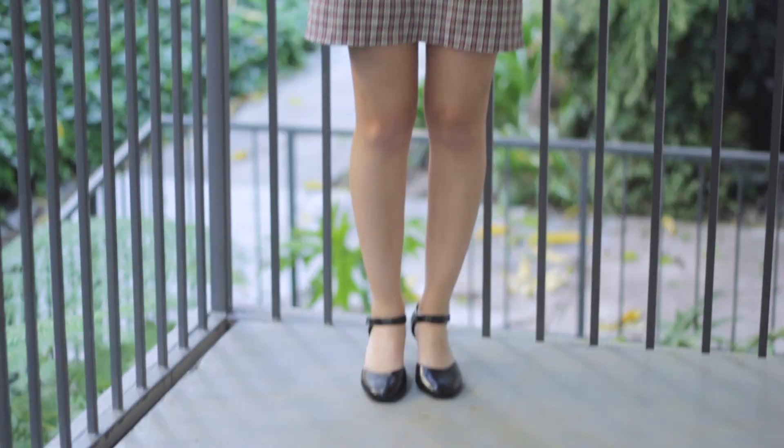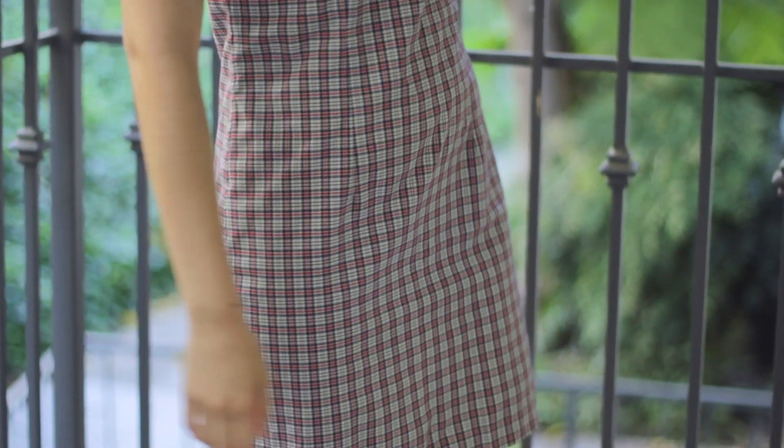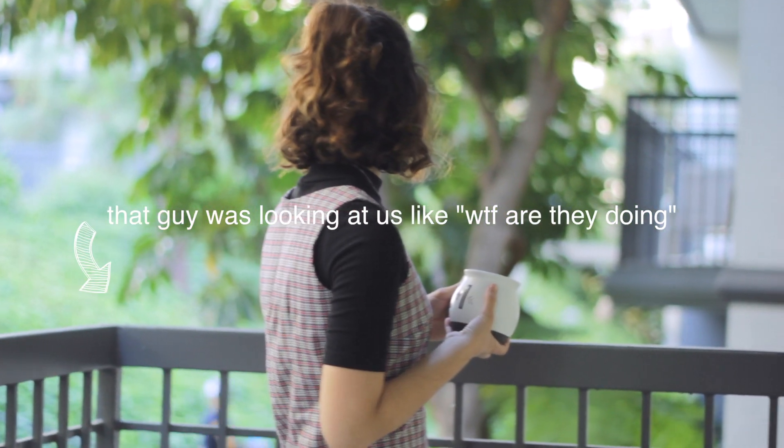Let's try it on! Okay so this is actually one of the cutest things I've ever owned. And by the way, this isn't sponsored by Depop — I'm genuinely upset because it's not good for my wallet.